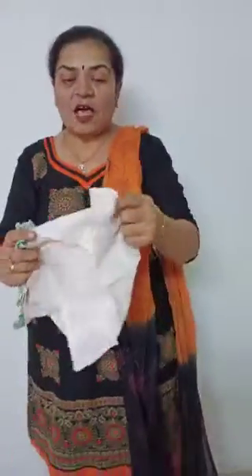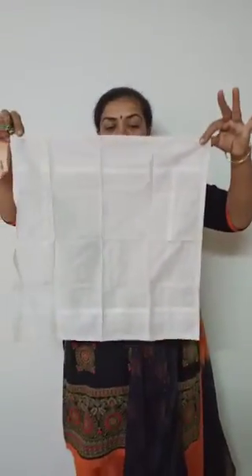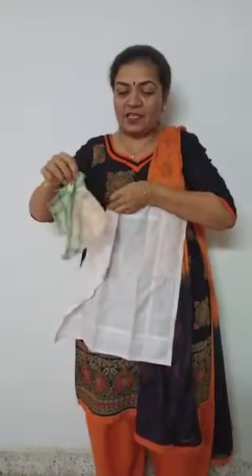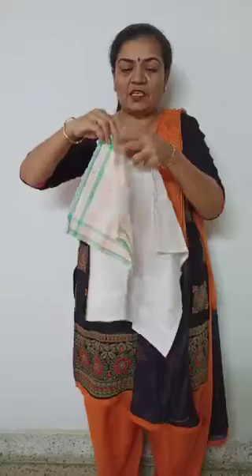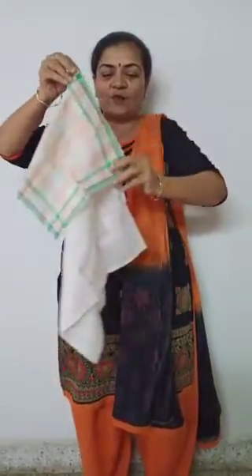And you are using your handkerchief also, no? I will show you a handkerchief. See? This white color handkerchief is very big. And this one is a small handkerchief. Can you see? Big and small handkerchief.